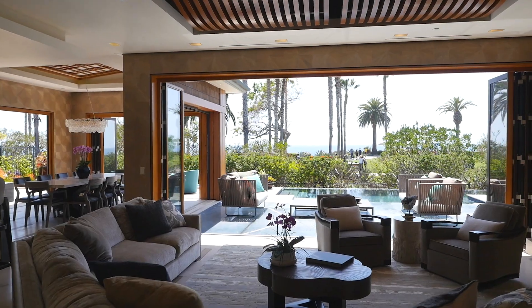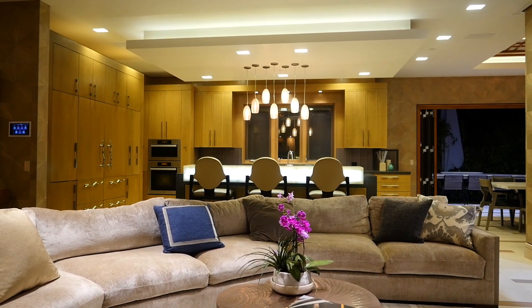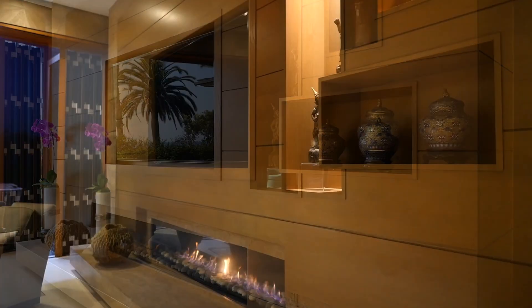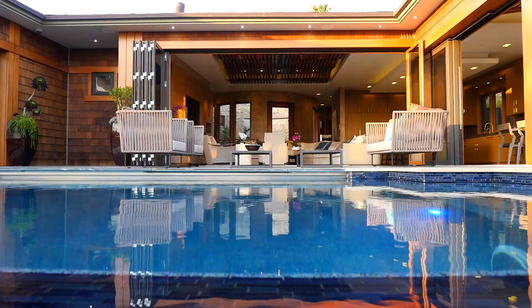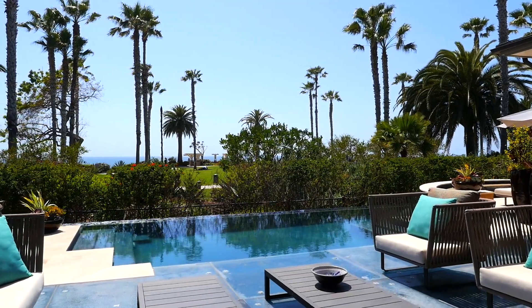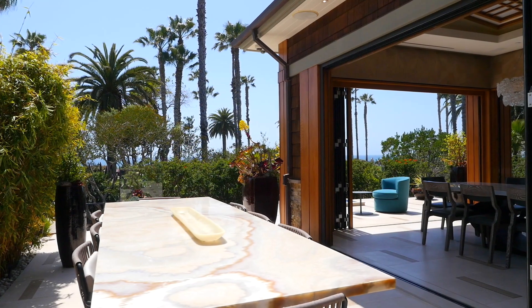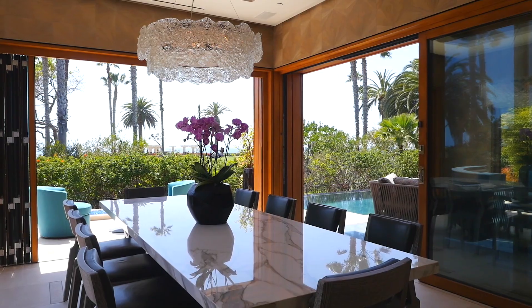The front door will lead you into a spacious open concept living room, complemented by carved wood features, an elongated glass fireplace, and stunning views of the California coastline resting above the infinity pool. The upstairs living space maximizes the view with large transparent sliding doors blurring the lines between indoors and outdoors.